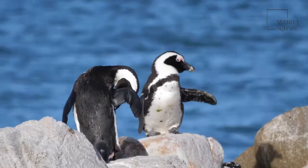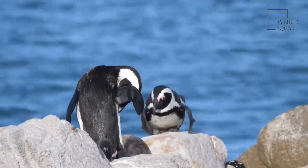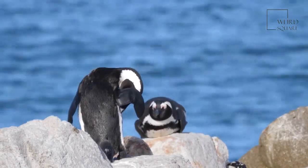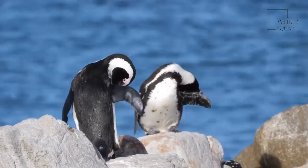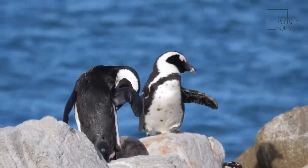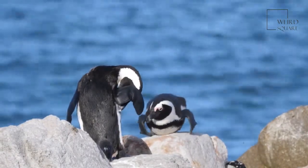White bellies blend with the sunny surface when a creature views the penguin from below. From above, the black helps the penguin blend with the dark sea bottom. They have thick black legs to hold their eggs and young chicks, and their black beak, which has orange on each side, is longer than any other penguin species.